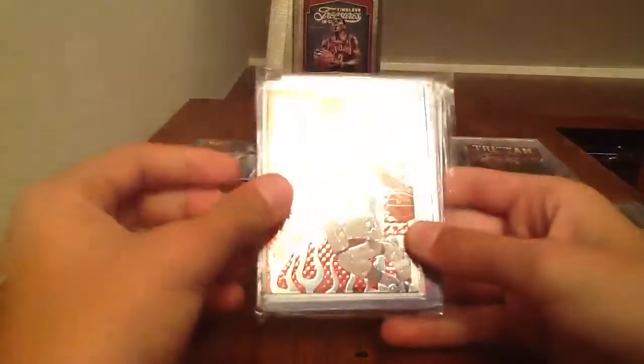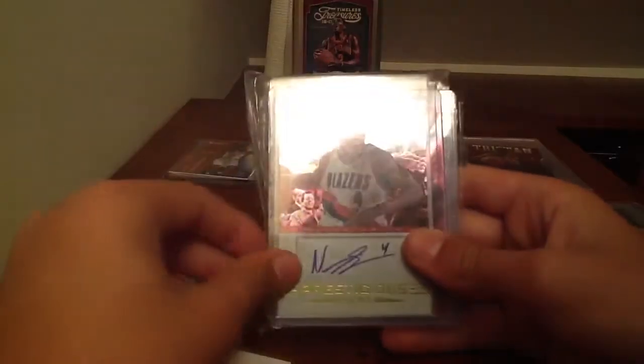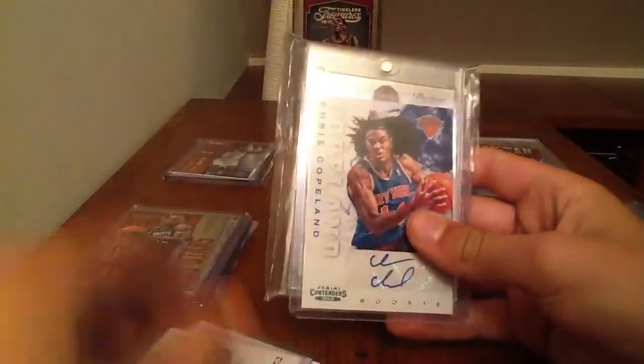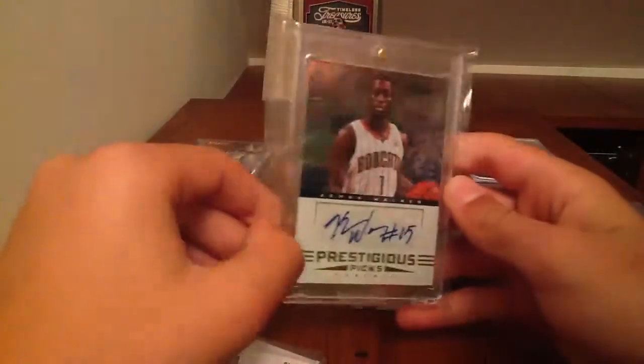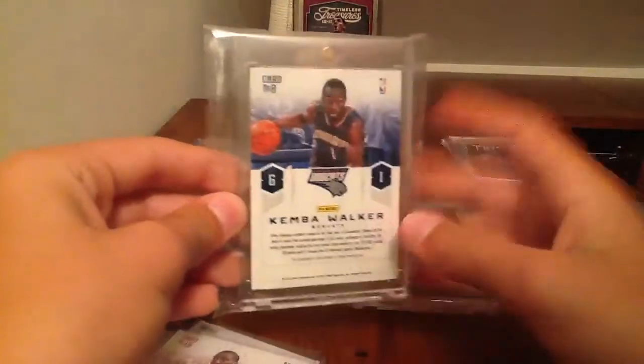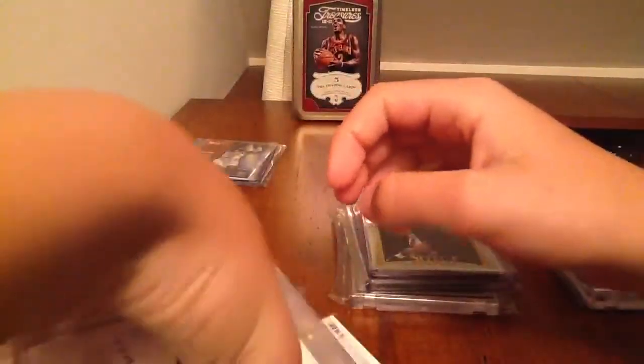The next pack, you get a Maurice Harkless Hot Rookies, Nolan Smith Prestige Autograph, Dwight Howard jersey with the pinstripe, Chris Copeland Autograph from Contenders, and then a nice Kemba Walker Autograph from Prestige. That Kemba is like $20 — I got offered $20 on it alone — so I'd say like $15. The Dwight Howard jersey is like $5, and the Copeland is like $6 to $8. So that's pretty nice.